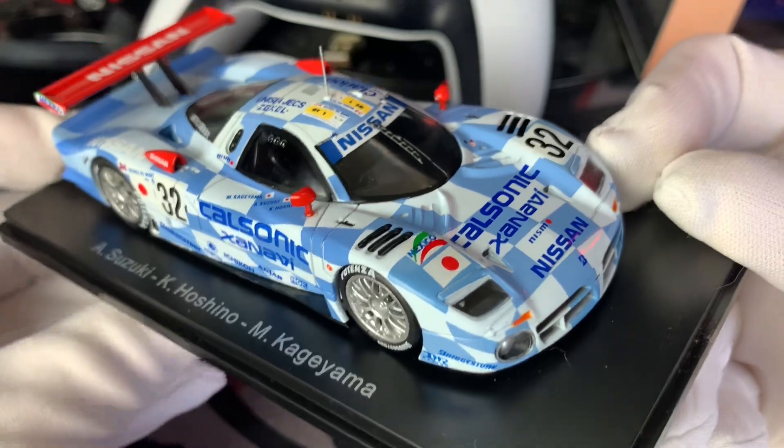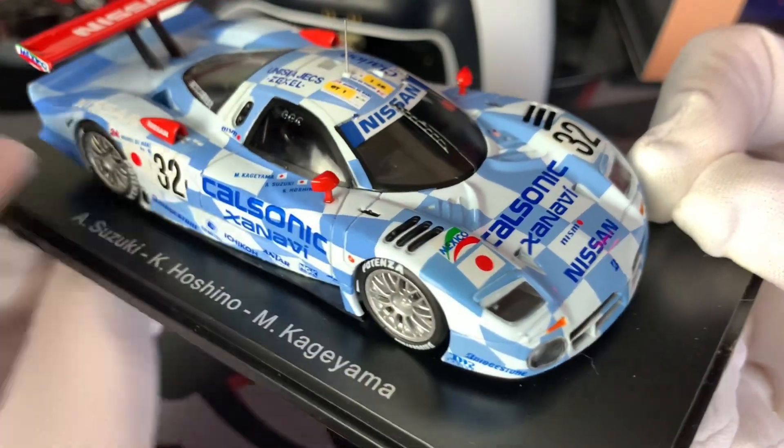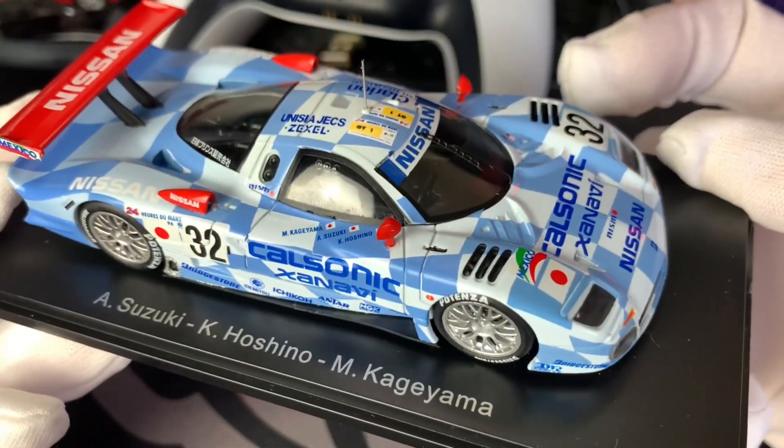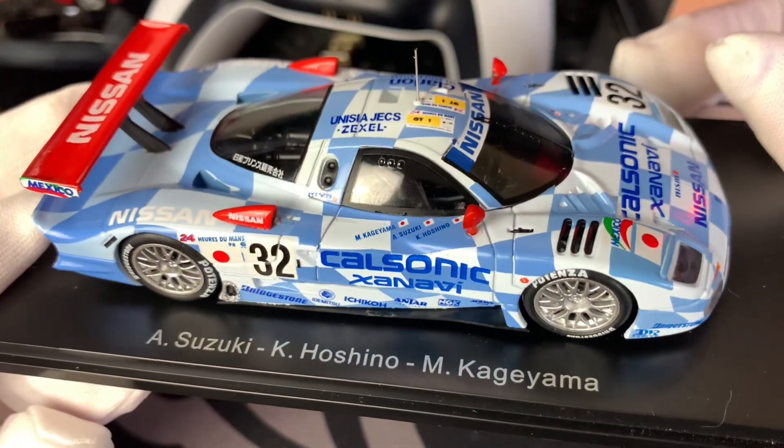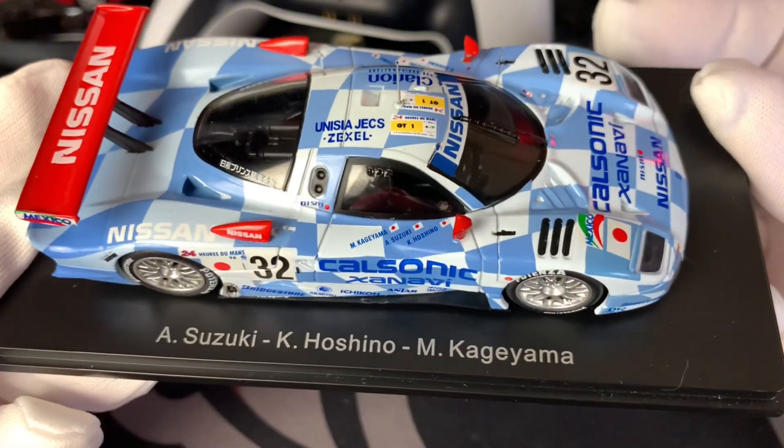Some of you might be thinking you drove this car in Gran Turismo, because that's where I saw this car for the first time as well. So thank you Gran Turismo and Kaz for showing us this car.